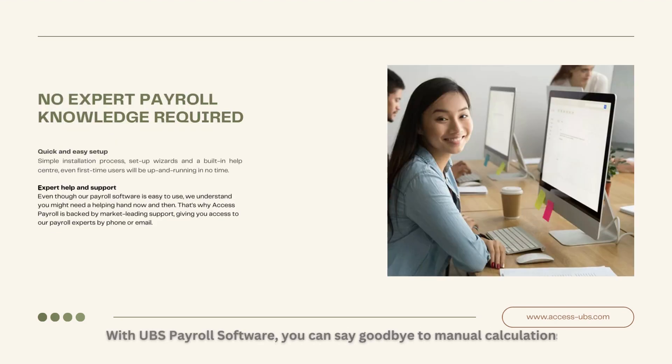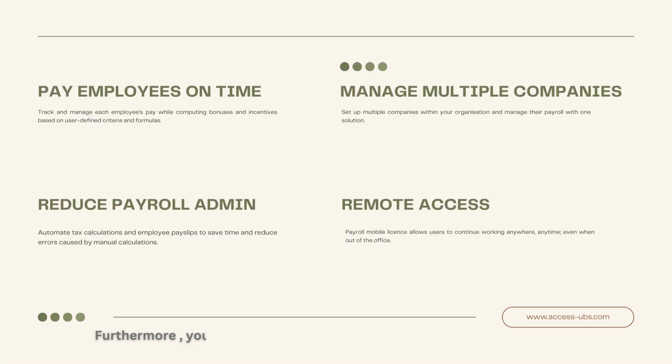With UBS Payroll Software, you can say goodbye to manual calculations, time-consuming paperwork, and no expert payroll knowledge required. Furthermore, you can pay employees on time, manage multiple companies, and reduce payroll admin with remote access.